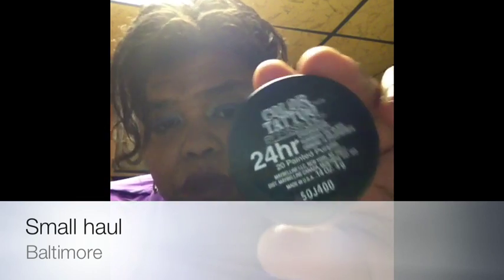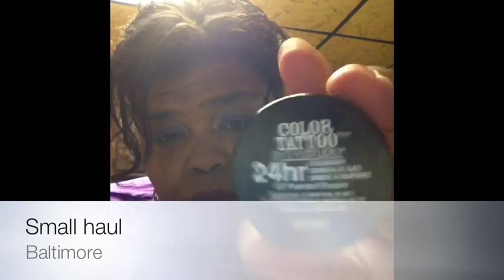Then I got a Color Tattoo in number 20, Painted Purple. That's what I have on my eyes right now — Painted Purple. There's a swatch right there. I got this at Walmart. It looks blue on this camera, but I got that at Walmart.